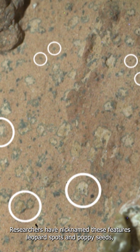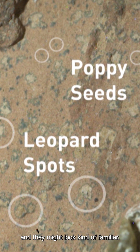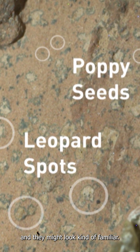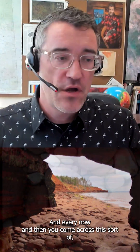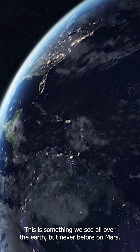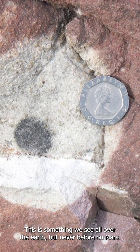Researchers have nicknamed these features leopard spots and poppy seeds, and they might look kind of familiar. Walking along the shore of Prince Edward Island, the rocks are really red there, and every now and then you come across this sort of greenish-gray spot inside the rock. Well, that's where an organism has died. This is something we see all over the Earth, but never before on Mars.